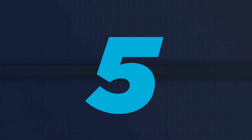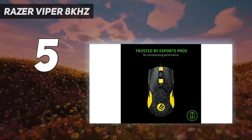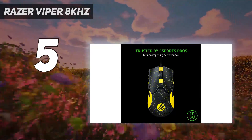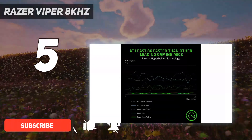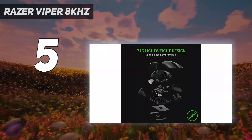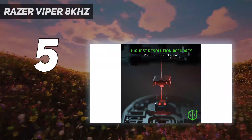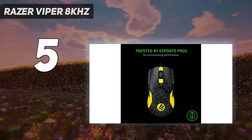Starting at number five: the Razer Viper 8 Kilohertz. If you want to be on the bleeding edge of performance without breaking the bank, look no further than the Razer Viper 8 Kilohertz — the best cheap gaming option for enthusiasts. While it's priced on the upper limit between budget and mid-range, it frequently goes on sale for $50 or less, making it a great value.